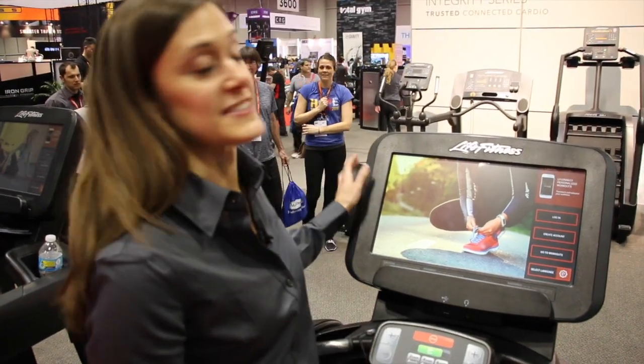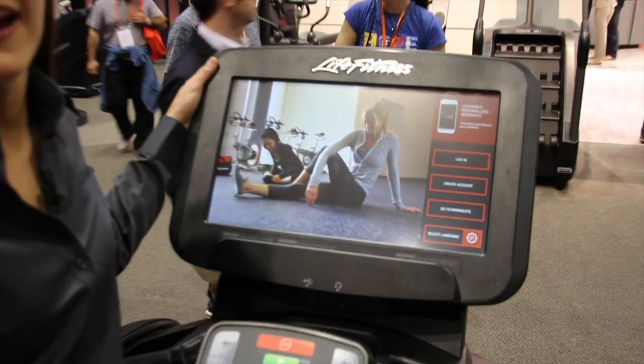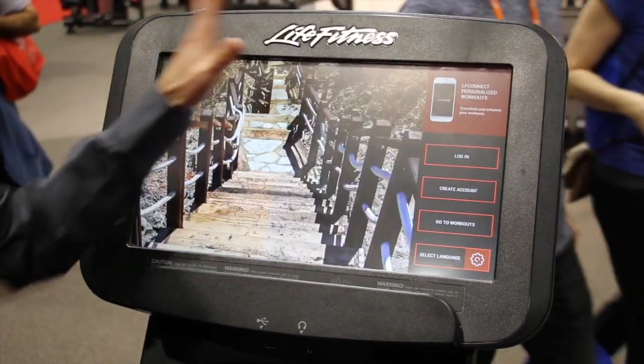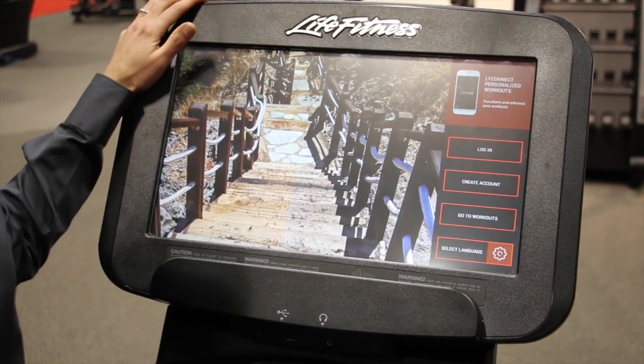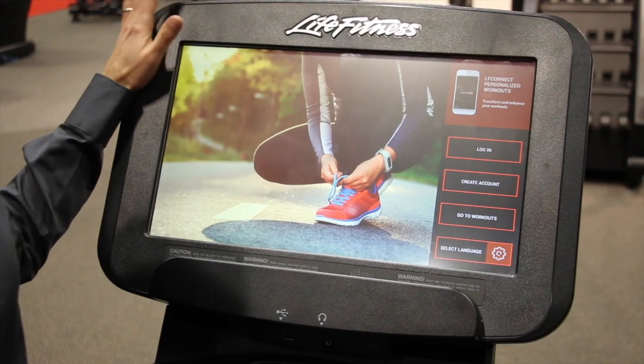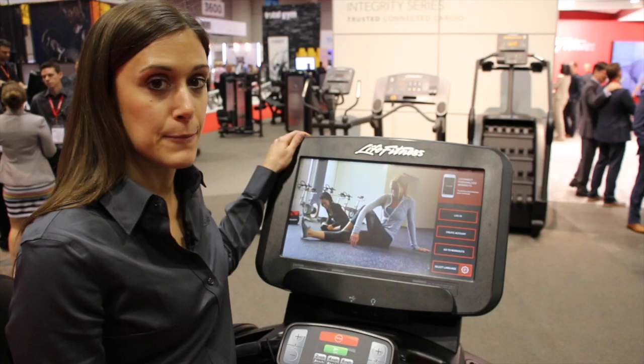I am here to showcase the Discover SE3 Console. It comes with Wi-Fi and wired internet standards. We also have an entirely new interface. Internally, there's some new hardware, including NFC, as well as some additional memory. We've got our nice navigation here to promote the LFConnect app.